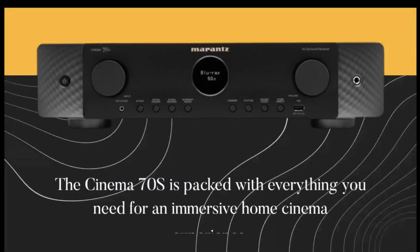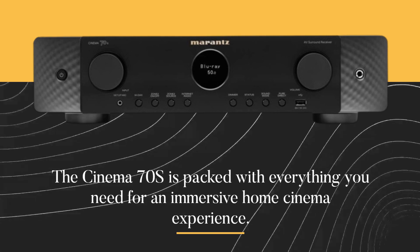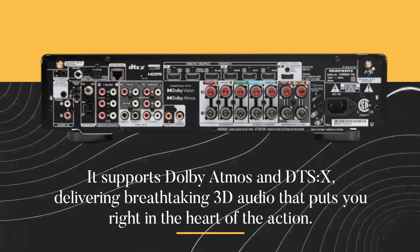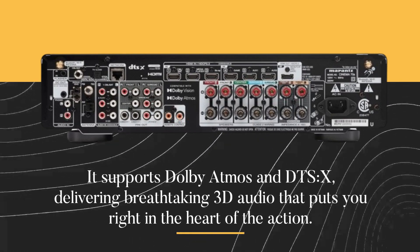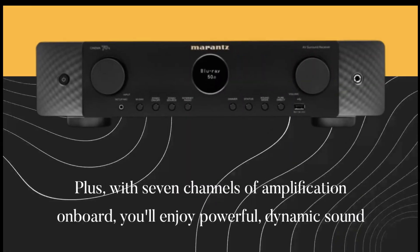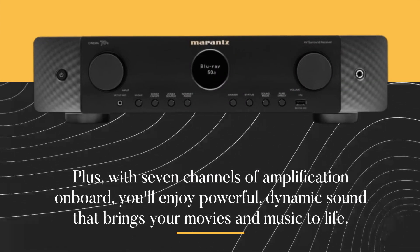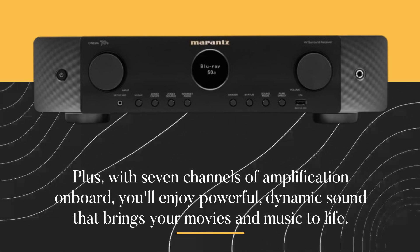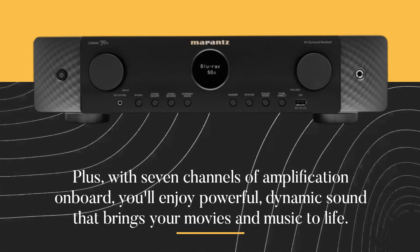Now, let's talk features. The Cinema 70S is packed with everything you need for an immersive home cinema experience. It supports Dolby Atmos and DTS-X, delivering breathtaking 3D audio that puts you right in the heart of the action. Plus, with seven channels of amplification on board, you'll enjoy powerful, dynamic sound that brings your movies and music to life.